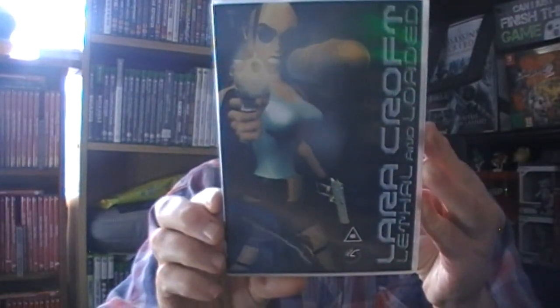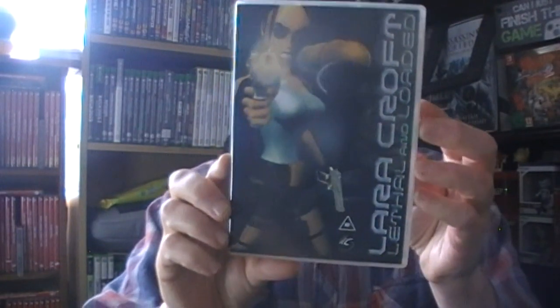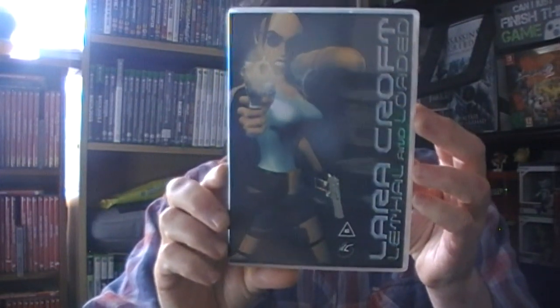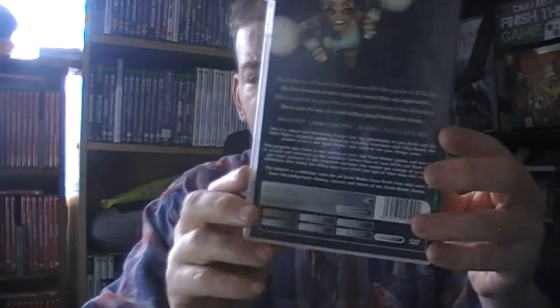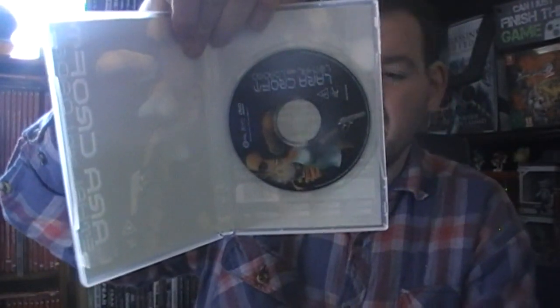I got Lara Croft: Locked and Loaded - there's almost an hour of stuff. I think there are different covers to this. I still need to get Lara Croft: Legend, but people want like 30 to 40 quid for that and I'm not paying that. Nothing fancy on the inside, just your basic stuff.